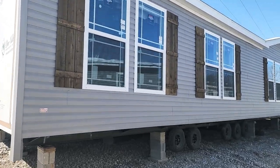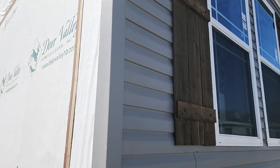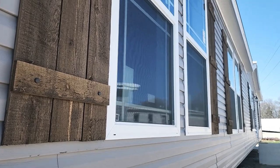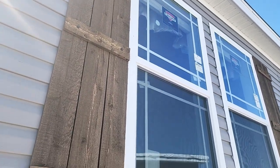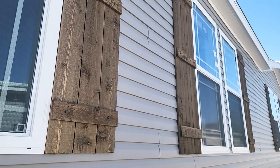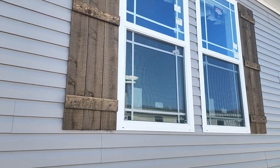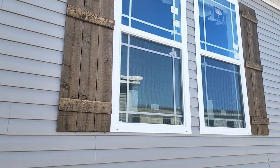Hey, what's up, YouTube family? Y'all ready for another home tour? Today we're looking at the Oasis by Deer Valley Homes — brand new home, just hit the market. They just did a big reveal down at the Biloxi, Mississippi show a couple weeks ago. We have one at our lot set up for you guys to tour, and the great thing about it is you can buy it right off our lot. You don't even have to wait — you can be the first one to own this house.